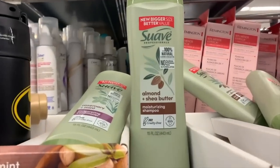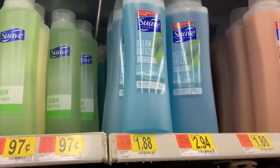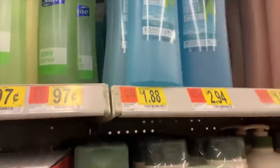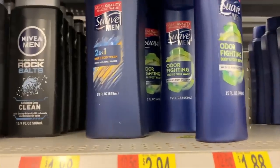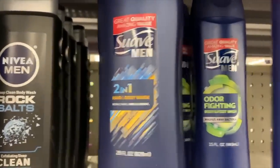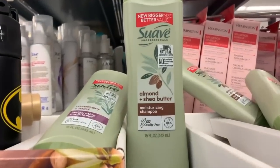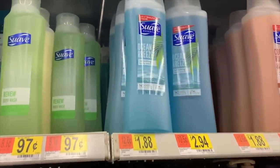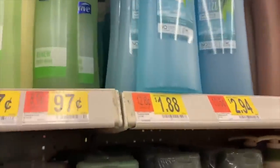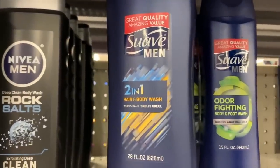This Suave deal got even sweeter this week. Buy one Suave Shea and Almond Butter Shampoo at $2.94, one Ocean Breeze Body Wash at $1.88, and one men's three-in-one hair wash at $1.88. Use the buy one get one free body wash coupon from the 8/30 RetailMeNot. Ibotta has $1 back on men's hair and $1 on any Suave Shea and Almond Shampoo. Shopkick has a bundle deal on the Ocean Breeze and Shea Almond Butter for $3.80 back — making it free plus a $0.98 moneymaker.